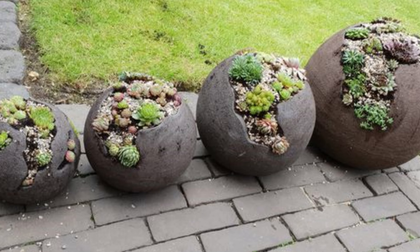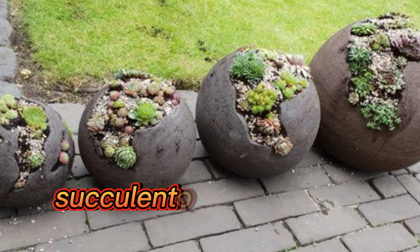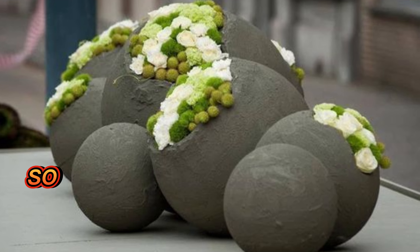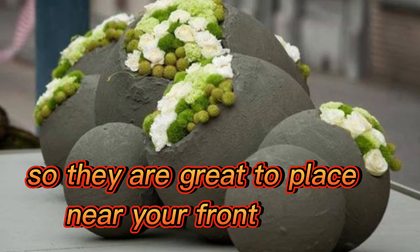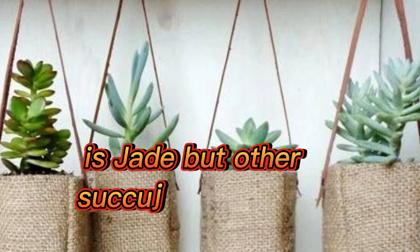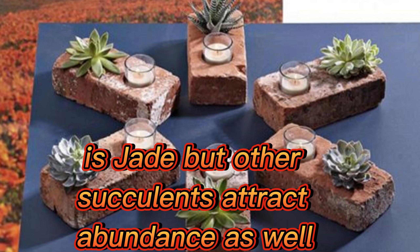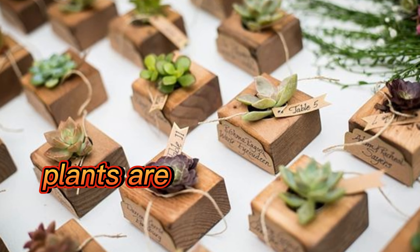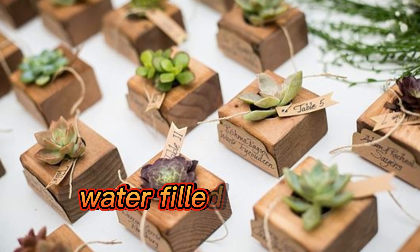The last one is succulents. Succulents are known for attracting wealth and good fortune, so they are great to place near your front door. Of course, one of the most well-known wealth succulents is jade, but other succulents attract abundance as well. Hoyas, sedums, kalanchoes, and crassula plants are easy to grow and have plump, water-filled leaves.